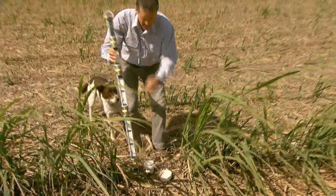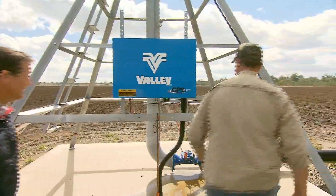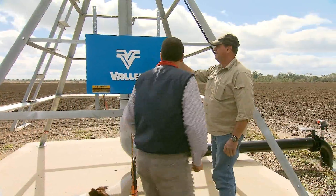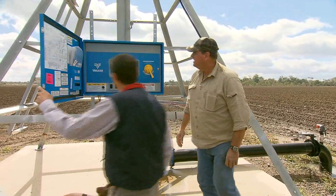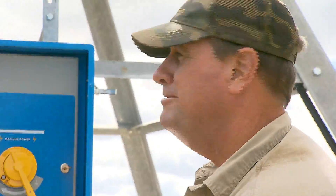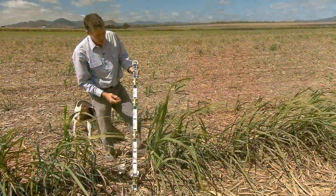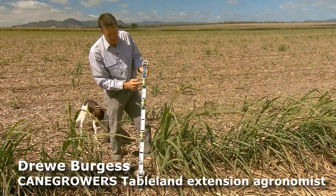In a cane growing district dependent on water purchased from Sunwater and channelled downhill from Tinaroo Dam, the best available science is taking the guesswork out of the most costly and challenging decision growers face every season: when to irrigate and how much water to apply.